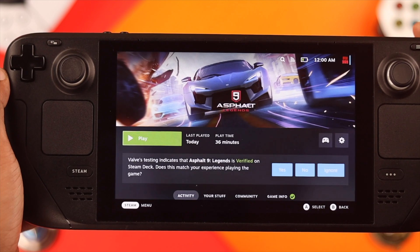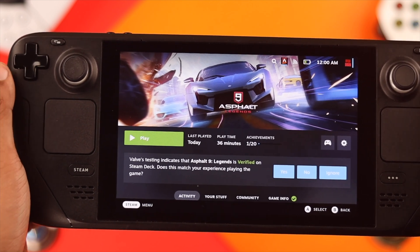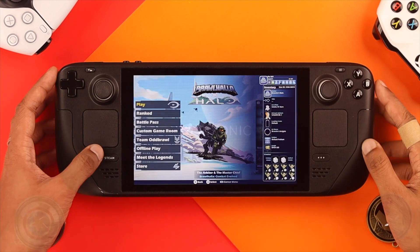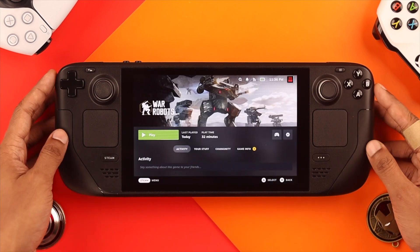But if you are unable to open the list, then in the second method we are going to use a shortcut, which is holding down the Steam and the B button together. You need to hold both of them down until you feel the haptic feedback, and the game will be terminated without any warning.